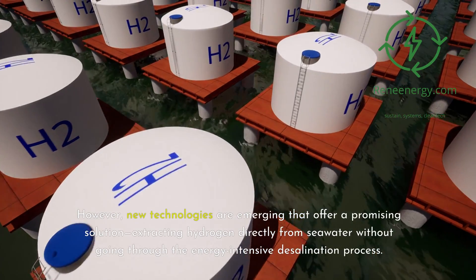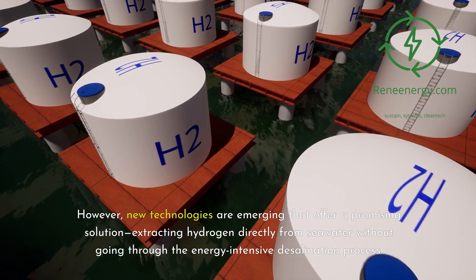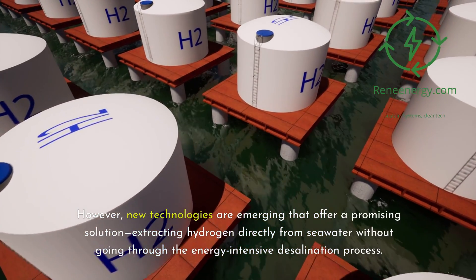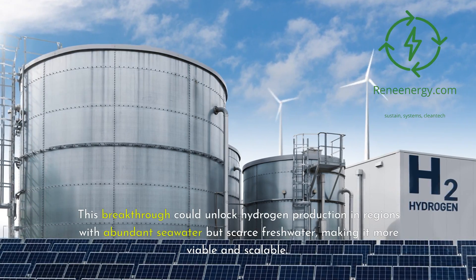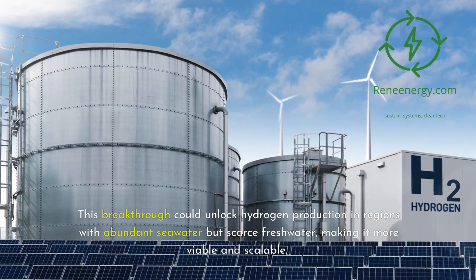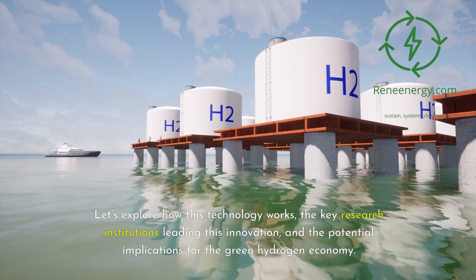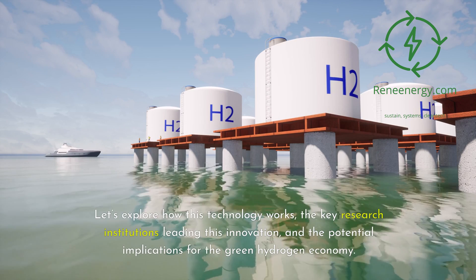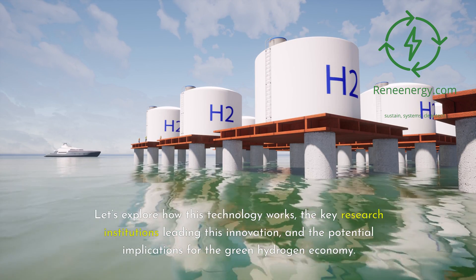However, new technologies are emerging that offer a promising solution — extracting hydrogen directly from seawater without going through the energy-intensive desalination process. This breakthrough could unlock hydrogen production in regions with abundant seawater but scarce freshwater, making it more viable and scalable. Let's explore how this technology works, the key research institutions leading this innovation, and the potential implications for the green hydrogen economy.